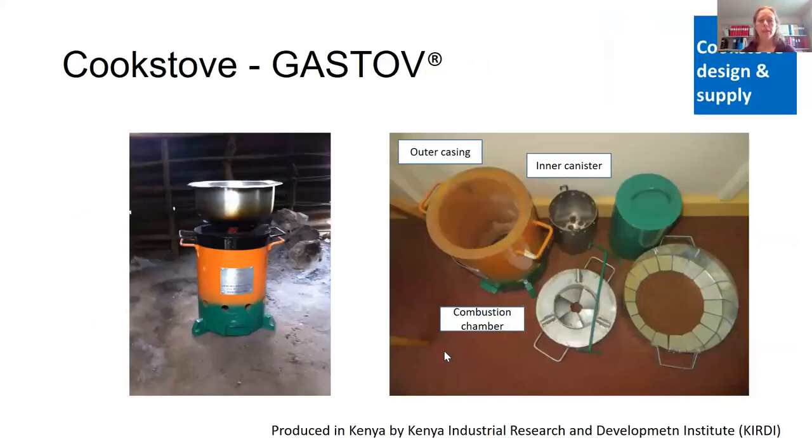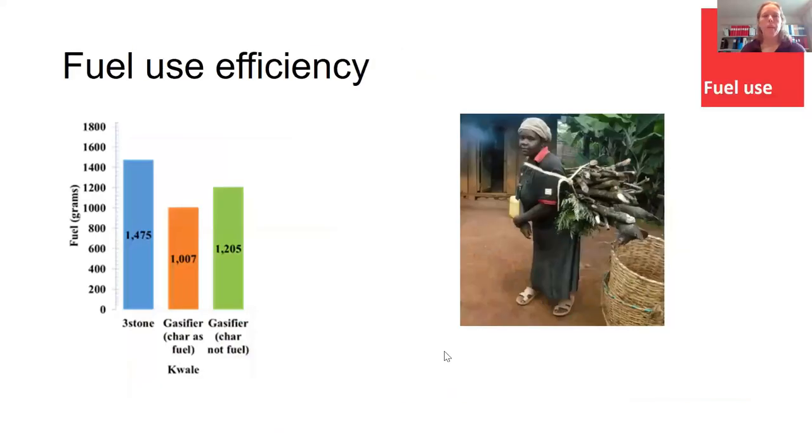This is the stove that we use. It's produced locally, with the specific design by a local research institute. The inner canister with the fuel is placed inside, then the combustion chamber on top and a pot on top of that. It does save fuel — about 30 percent reduction in fuel use if the char is seen as a fuel, and a bit less when we prioritize using that char as biochar in soils.